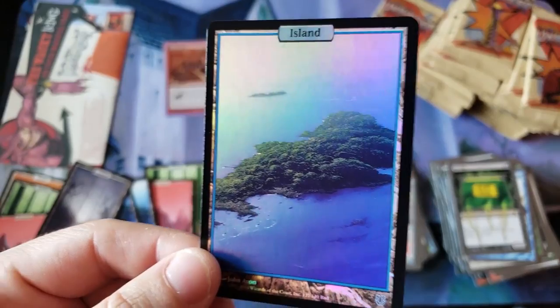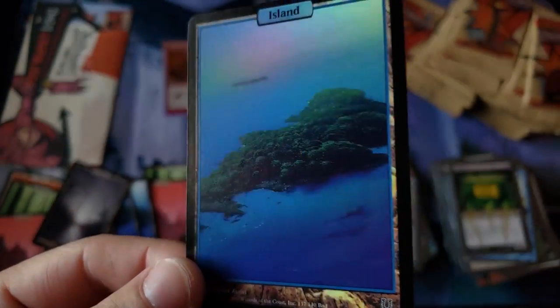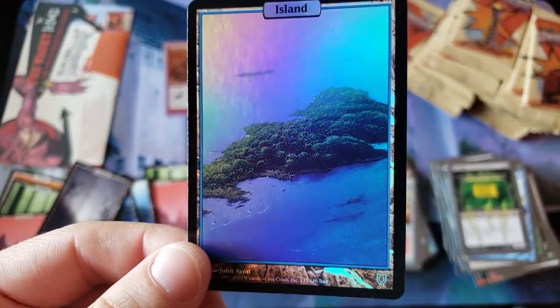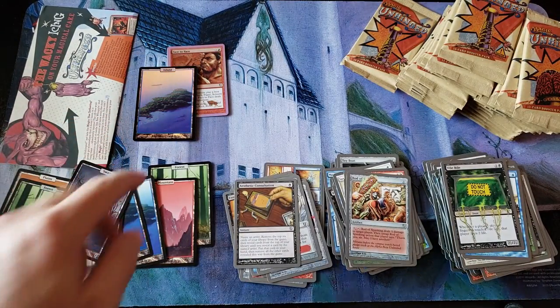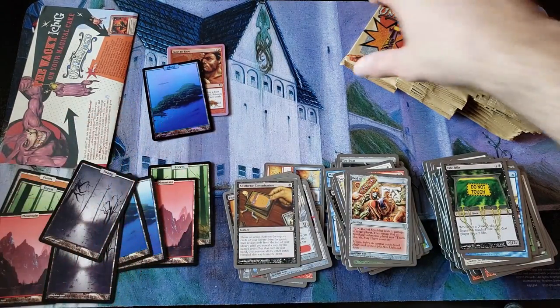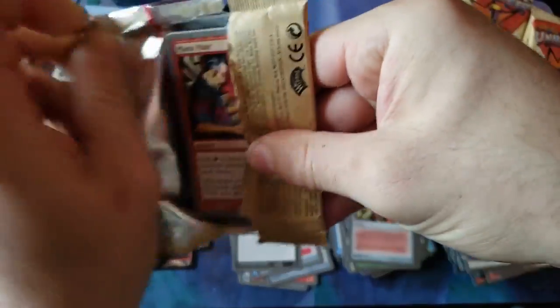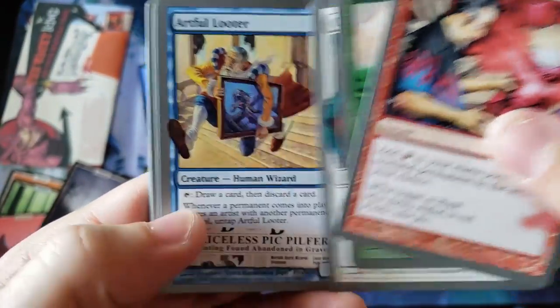Foil Island — the most expensive one! Oh my god! Gem Mint, Pack Fresh Foil Island! Wow! Holy crap! That is amazing! Oh man! Greg, you got to be loving life right now — what a pull! What a pull!